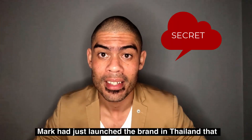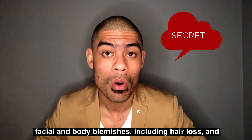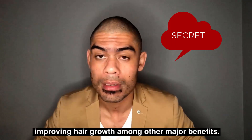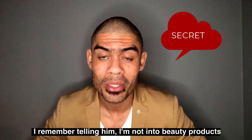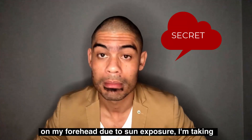Mark had just launched the brand in Thailand that month and was telling me about this one head-to-toe organic product that takes care of all your facial and body blemishes, including hair loss, improving hair growth, among other benefits. I remember telling him I'm not into beauty products at all, but if you can help me with my hyperpigmentation on my forehead due to sun exposure, I'm taking this home.